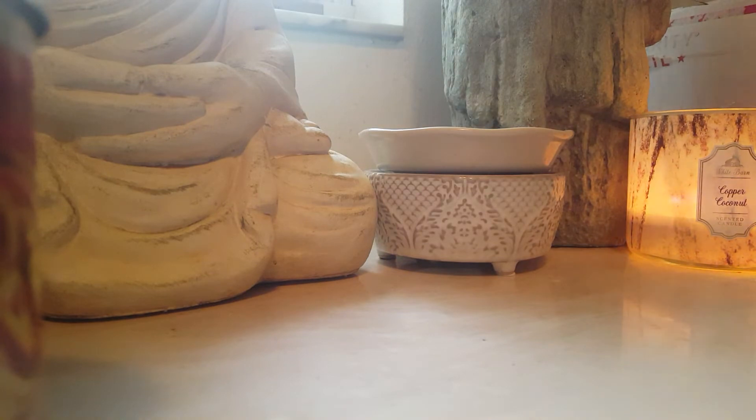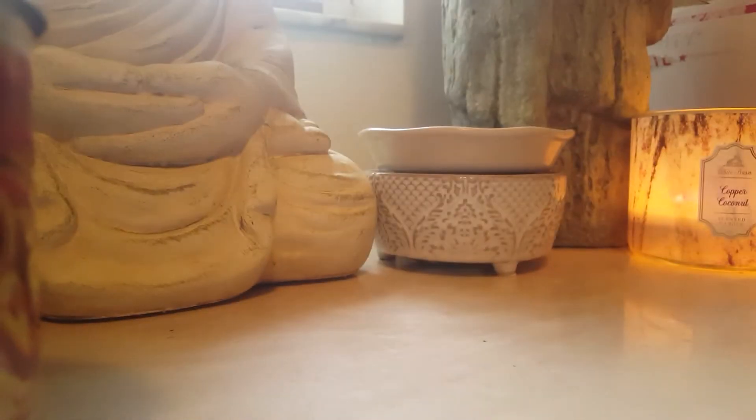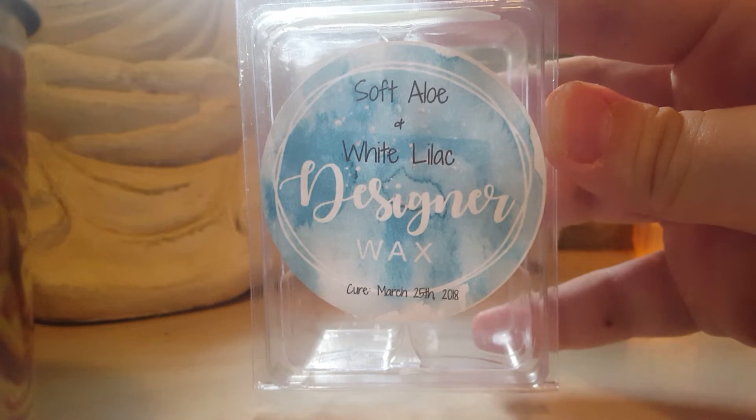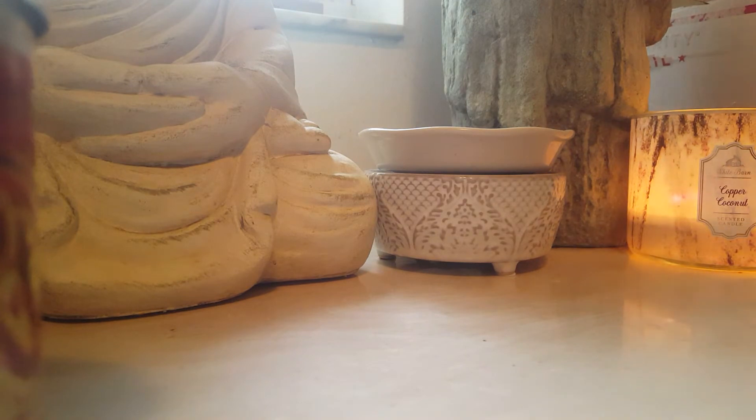Soft Aloe and White Lilac from Designer Wax — this is just a really nice, kind of powdery, fresh clean blend. I like to do this one in the bathroom. I have like seven of these because I just loved it when I first purchased it.